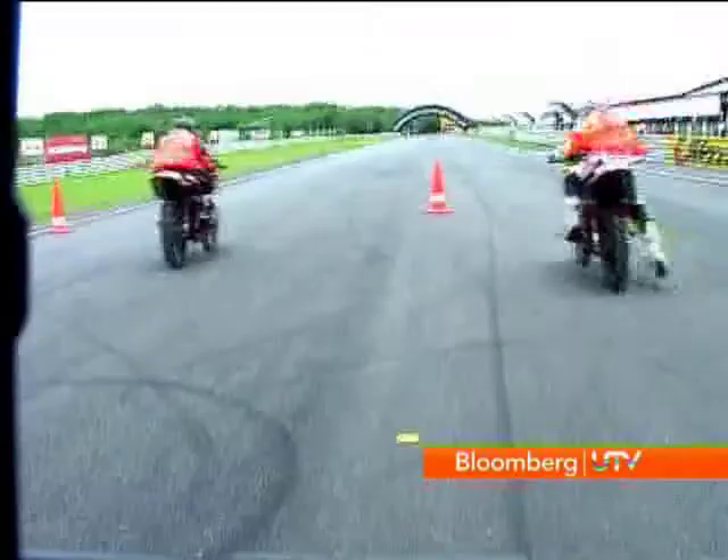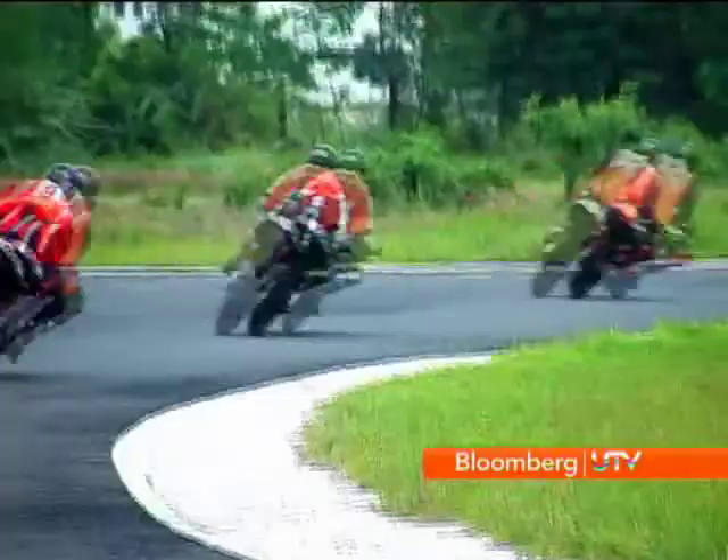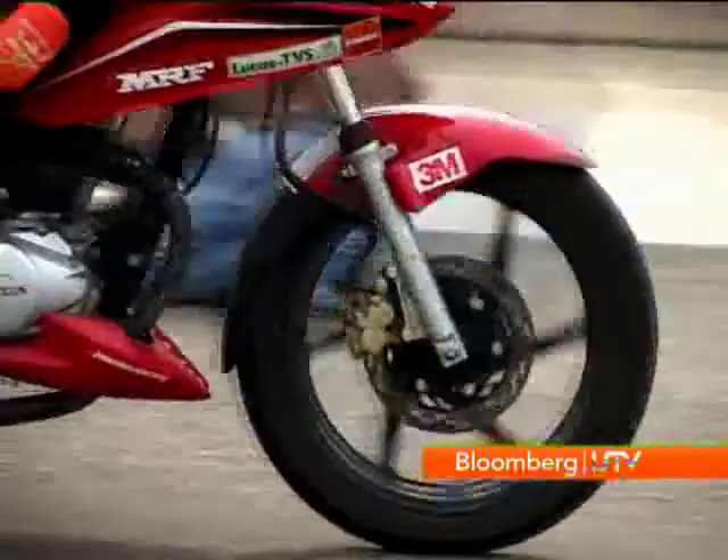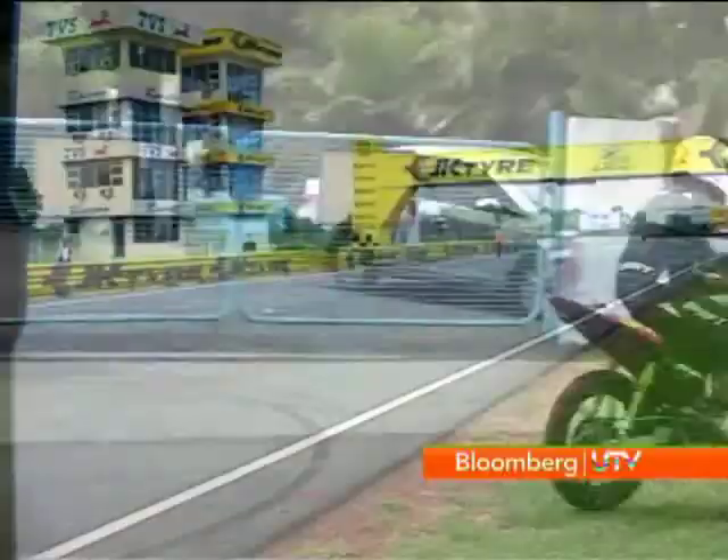Did I say desks? I meant chairs, or rather seats — actually I meant bikes. Because here at Honda's racing school, it was the race-prepared Twister, Stunner, and the pocket rockets, the CBR150s, that the students would be astride on. And what's a classroom without a good teacher?